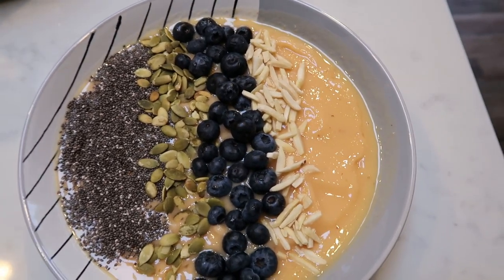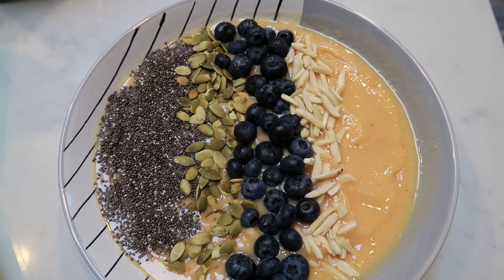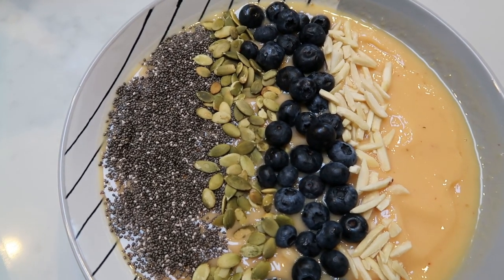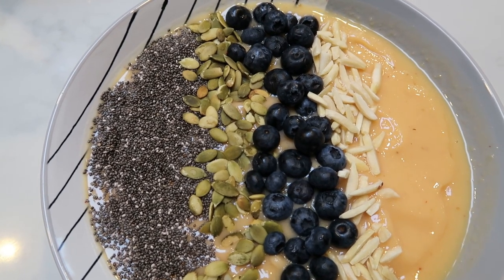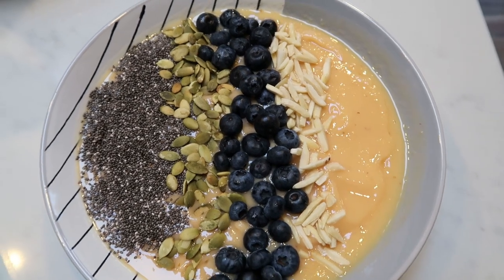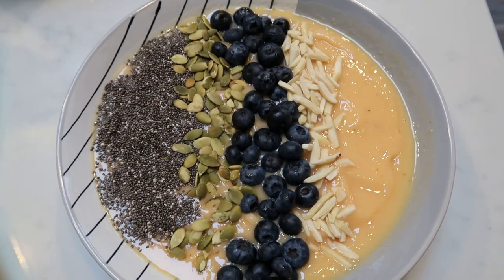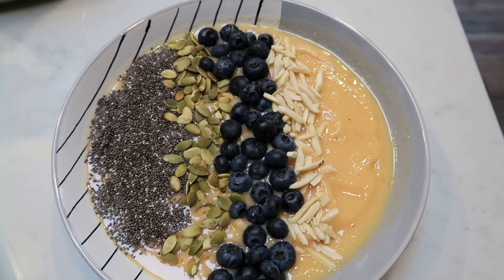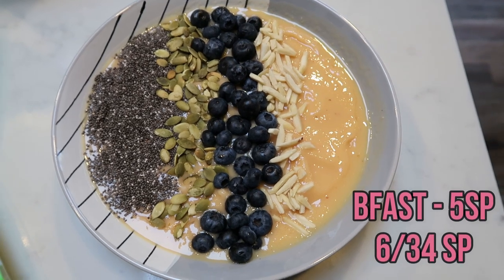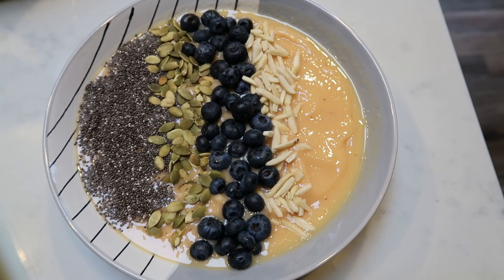So the smoothie bowl mixture itself is only two smart points, and that's to account for the oat milk. I do not count blended fruit. It is one point for the chia, one point for the pumpkin seeds, one point for the almonds — I only use a tablespoon of pumpkin seeds and almonds and half a tablespoon of chia — and zero points of course for the fresh blueberries. So this is a five smart point breakfast.